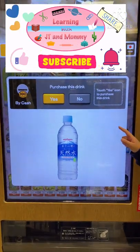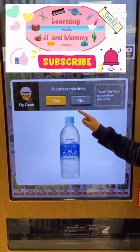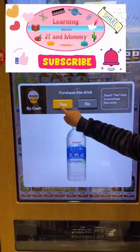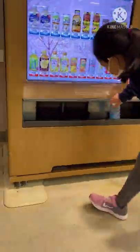Touch this and ta-da! Purchase this drink — touch the yes icon to purchase. Yes or no? I'll touch yes. And there! Thank you! Or arigato in Japanese.